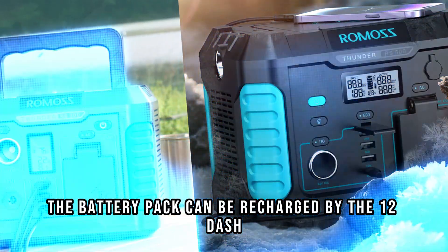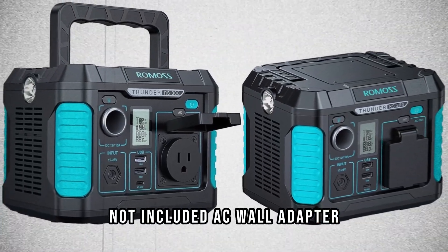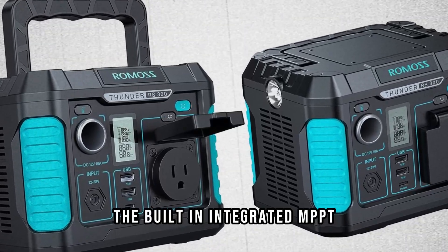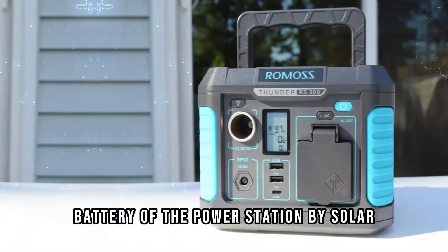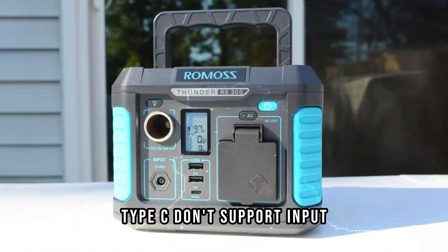The battery pack can be recharged by a 12-28V solar panel (not included), AC wall adapter, and car charger efficiently. The built-in integrated MPPT controller speeds up battery charging. Recharge from 0–100% by solar only in 3.3 hours. Note: Type-C does not support input.